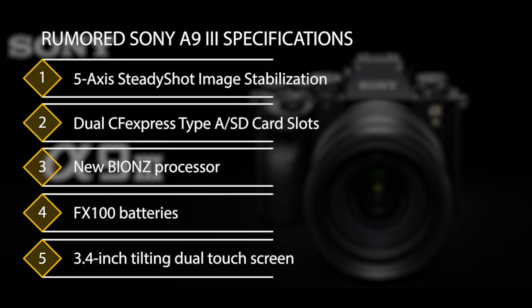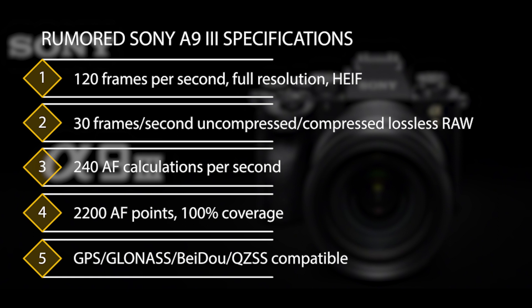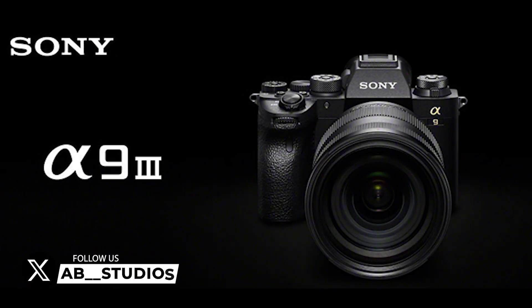Dual CFexpress Type-A and SD card slots. New BIONZ processor. FZ100 batteries. 3.4-inch tilting dual touchscreen. 120 frames per second full-resolution HEIF. 30 frames per second uncompressed or compressed lossless RAW. 240 autofocus calculations per second. 2,200 autofocus points with 100% coverage. 5GBase-T Ethernet port.